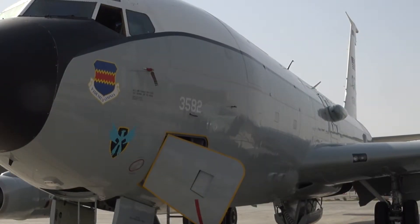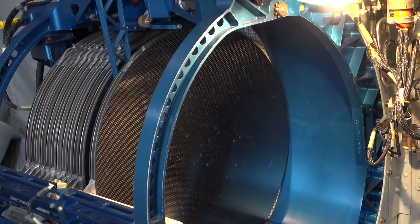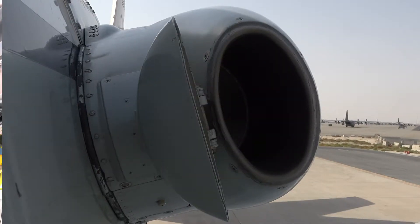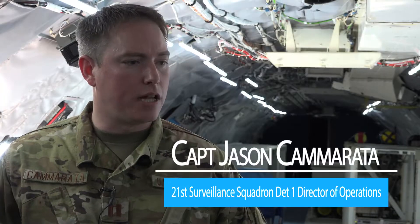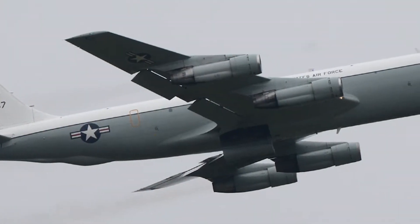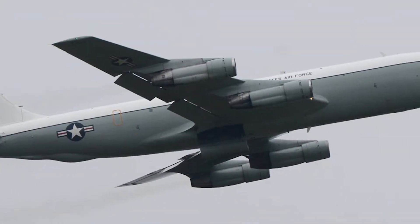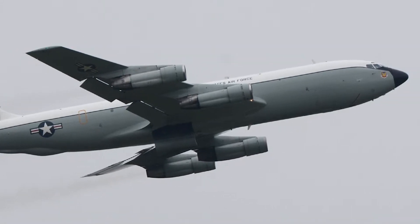The WC-135 travels the globe doing nuclear monitoring. We do that through specialized pods on the side of the aircraft and some compressors in the back that take in bleed air. It has specialized lungs that are able to filter out radiation so that the cabin always stays safe. All of those things combined allow this plane to fly inside radioactive clouds,